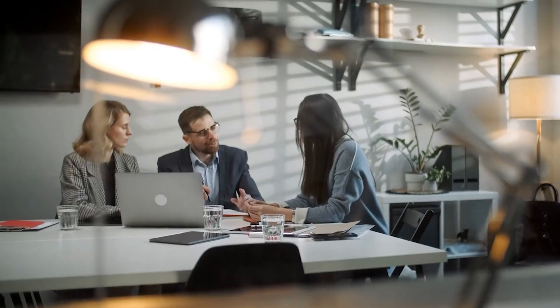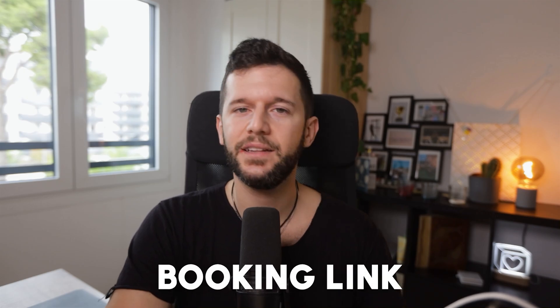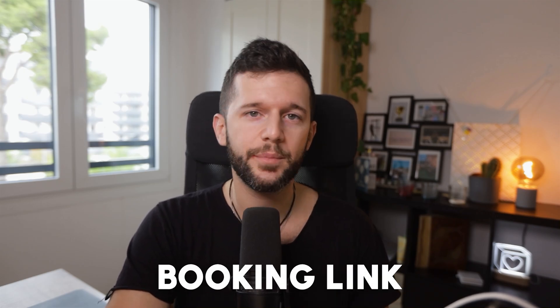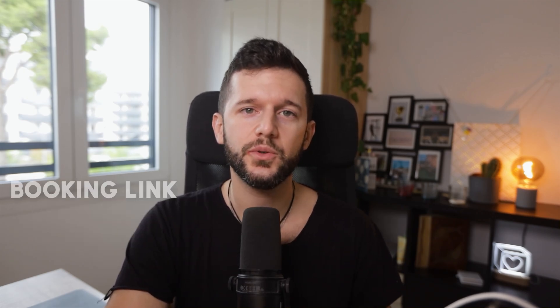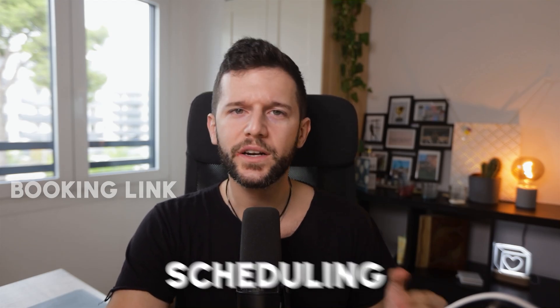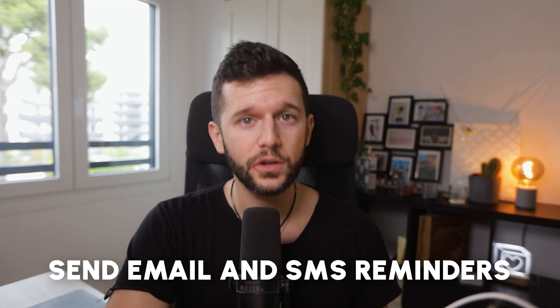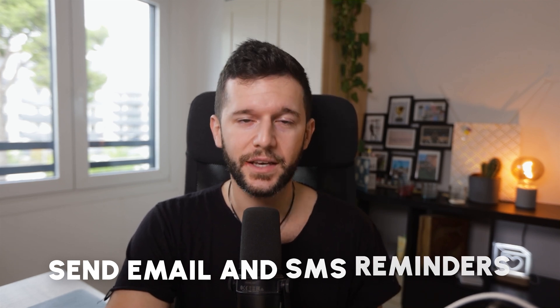Number two is appointment scheduling and follow-up. The main problem is companies going back and forth with potential clients trying to set a time for their discovery call. We can use a link to a Calendly or Cal.com — which is the one I personally use — and that tool will handle all the scheduling automatically.